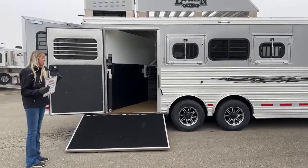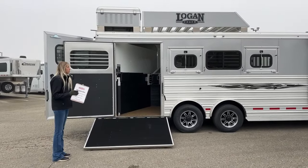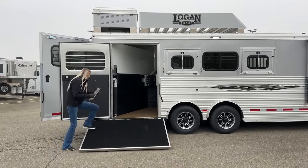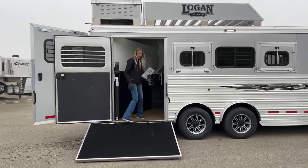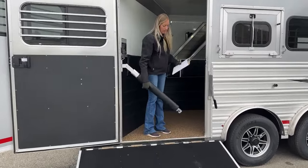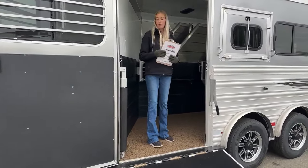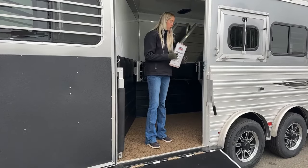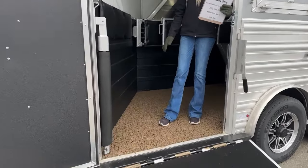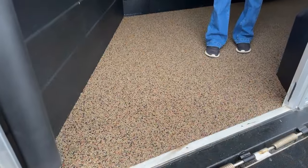It's a four-horse slant load, side load, because there's a full-width rear tack in the back. You have an extra-wide ramp and a butt bar so you can get under it to untie your last horse before they decide to run out. This trailer has been upgraded with Polylast flooring — a tan, permanent pour-in rubber flooring.